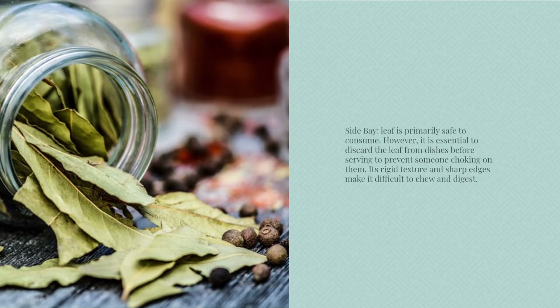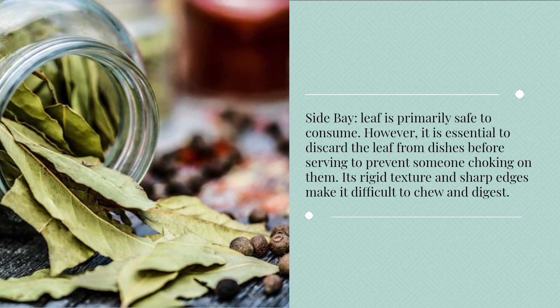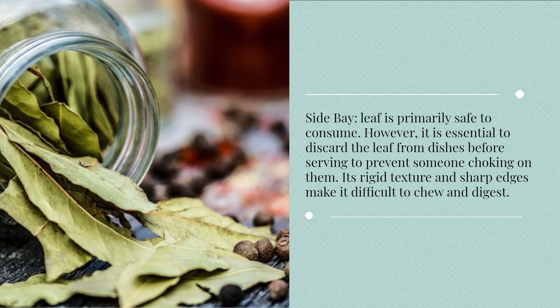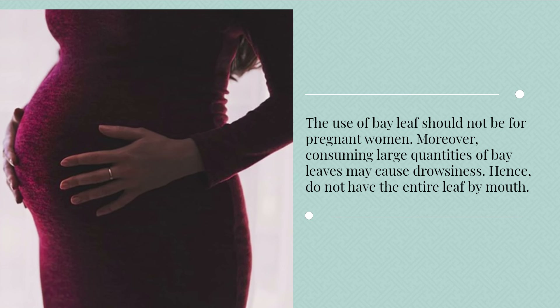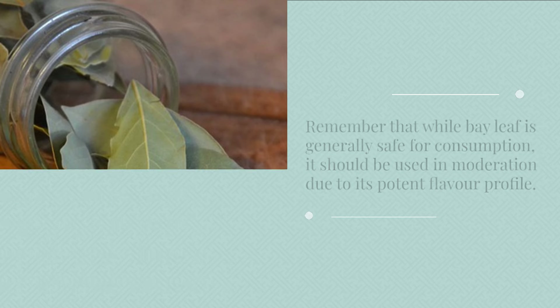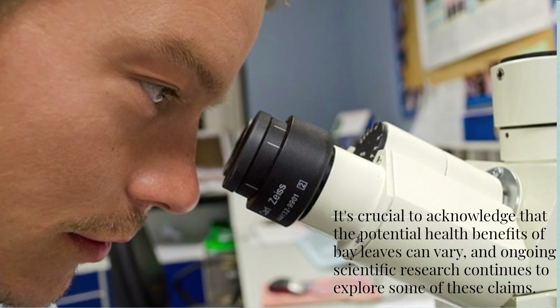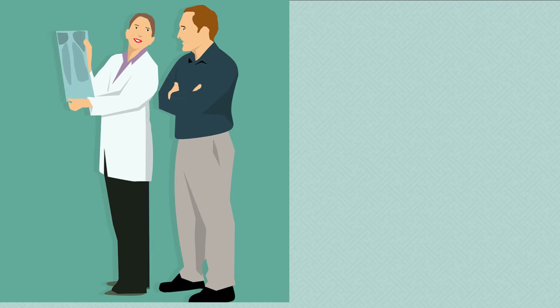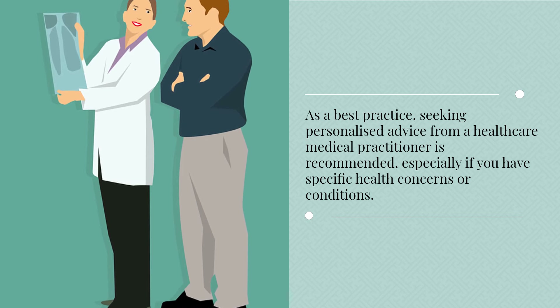Bay leaf is primarily safe to consume. However, it is essential to discard the leaf from dishes before serving to prevent someone choking on them. Its rigid texture and sharp edges make it difficult to chew and digest. The use of bay leaf should not be for pregnant women. Moreover, consuming large quantities of bay leaves may cause drowsiness, so do not consume the entire leaf by mouth. Remember that while bay leaf is generally safe for consumption, it should be used in moderation due to its potent flavor profile. It's crucial to acknowledge that the potential health benefits of bay leaves can vary, and ongoing scientific research continues to explore some of these claims. Seeking personalized advice from a healthcare medical practitioner is recommended, especially if you have specific health concerns or conditions.